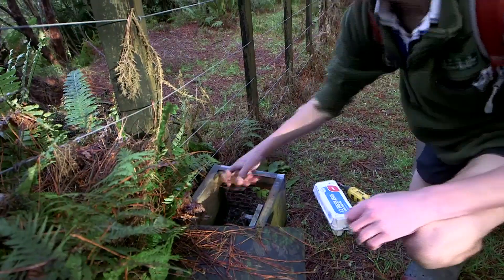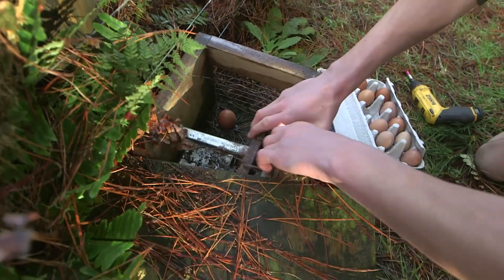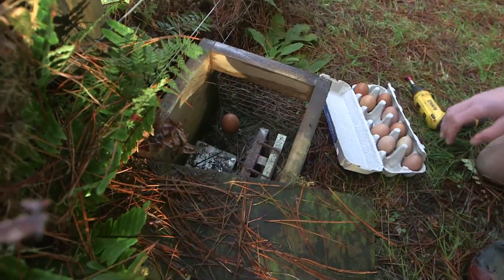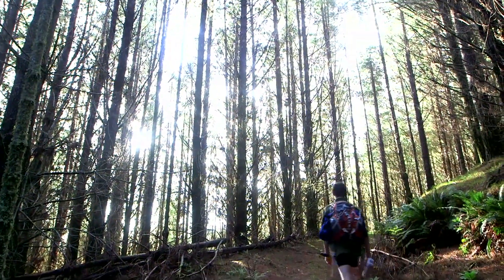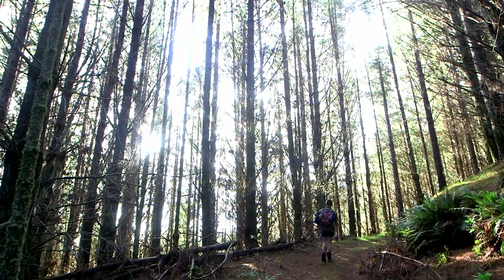It takes four years for Kiwi to reach breeding age. Kiwi eggs and chicks are extremely vulnerable to predators such as stoats, cats and hedgehogs. To keep predator numbers low we have a network of tracks throughout our project area, and contractors check them on a monthly basis.